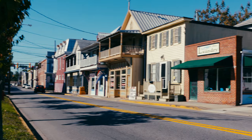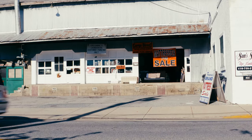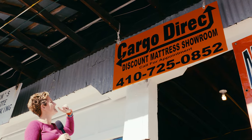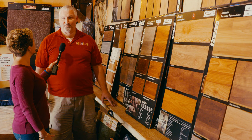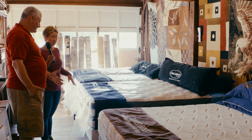Hey, it's Mandy Liger from Edwards Pharmacy, and this is Around Town with Mandy. I have stopped right next to the laundromat at the place where you're guaranteed to get a good night's sleep. That's right — Cargo Direct Discount Mattress Showroom. We're going to go in and check out what Tim has in store for us: mattresses, furniture, carpet, and much more. Come on in.